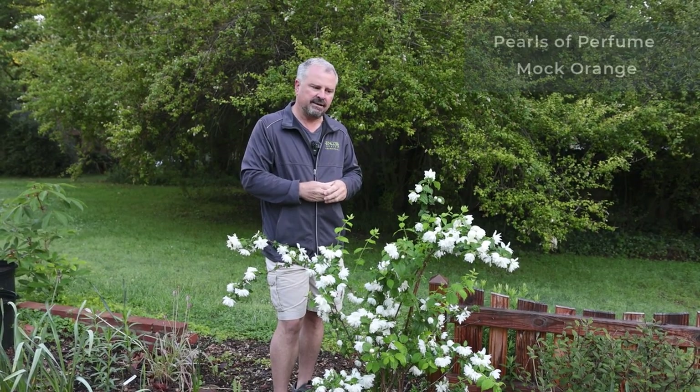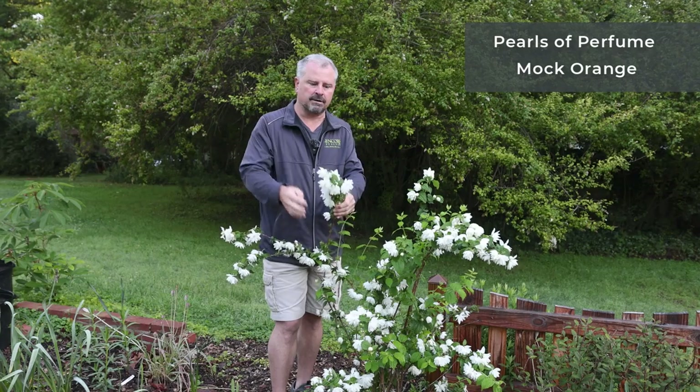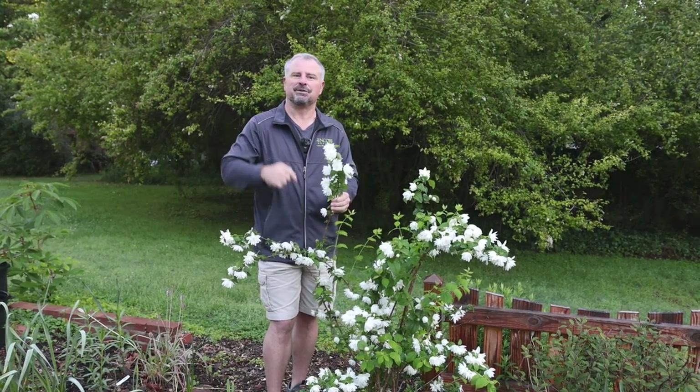This is a Southern Living Plant Collection piece — Pearls of Perfume Mock Orange. Incredible fragrance, incredible flowers. I really, really love this plant. I think you will too. Thanks for watching.